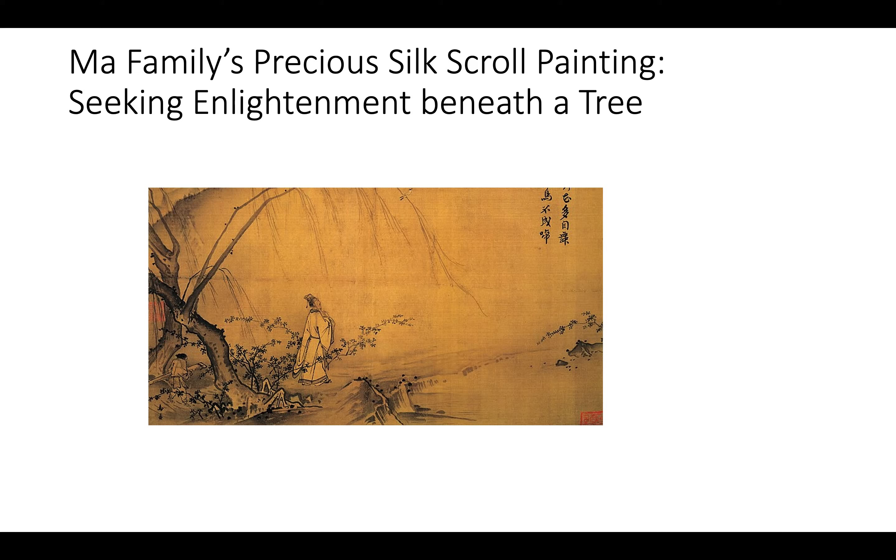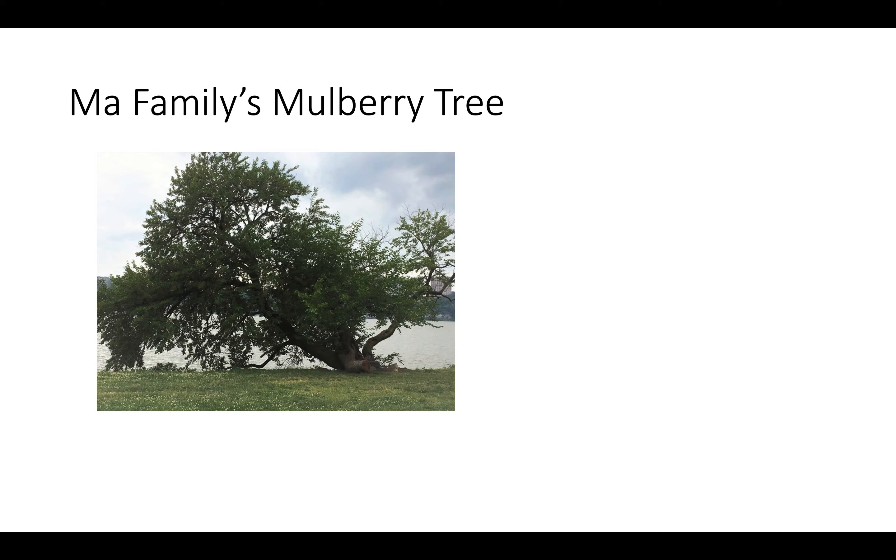So when the son of the Ma family, a struggling young engineering student, flees to San Francisco to escape the Chinese Communist Revolution — which nationalizes his family's fortune — he brings with him scrolls and three jade rings. All of the family's wealth is in these incredibly valuable art objects. This is a Chinese scroll painting of a scholar seeking enlightenment under a tree with a poem in the corner — vaguely the sort of thing the Ma family has inherited.